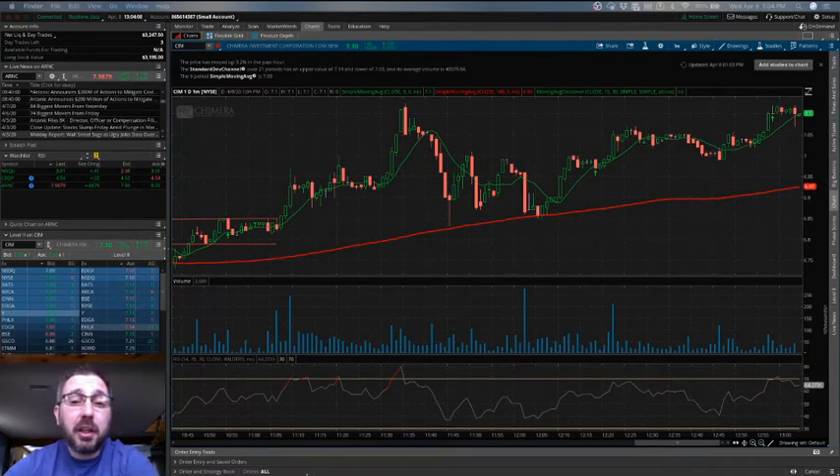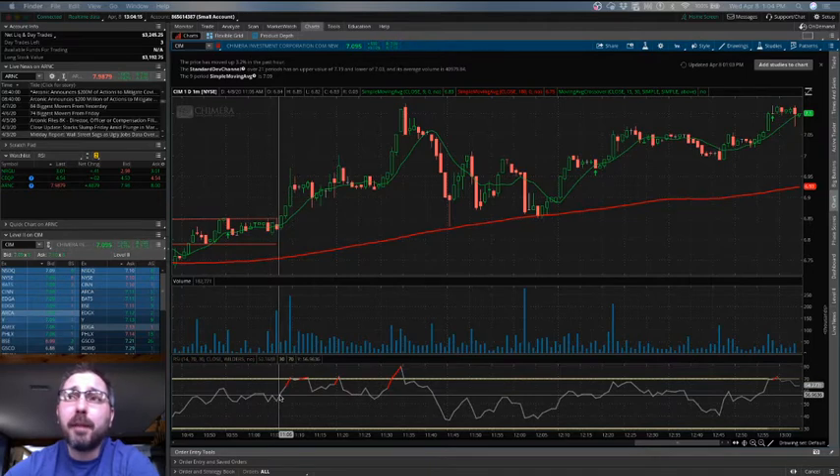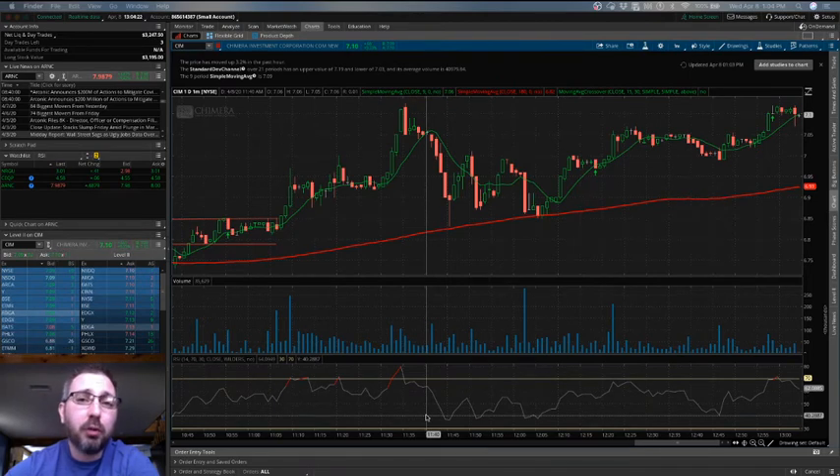Today we're going to be looking at a new indicator called the RSI. If you look at the screen here, this is a study you can add that will show you any time a stock has been overbought or oversold.